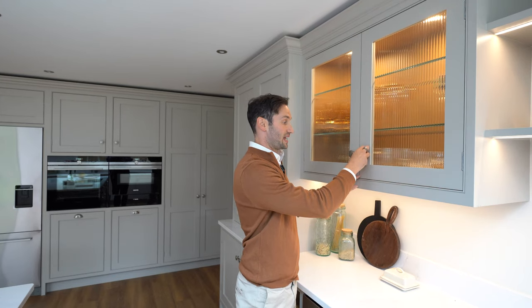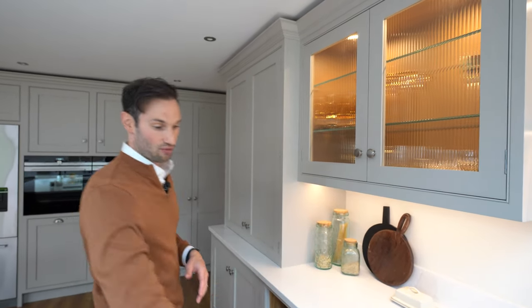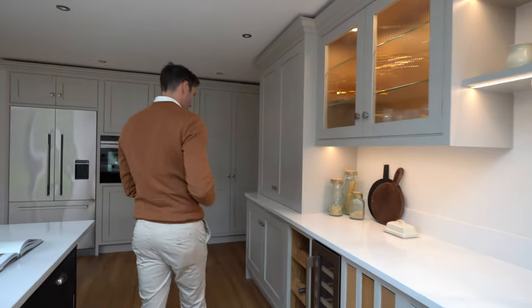You'll notice the hardware here is the Crofton Axon Monmouth handle — really lovely. They also have cup handles on the drawers as well, which I really like the styling of.